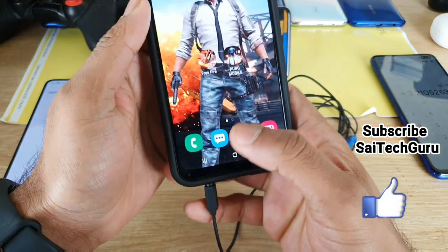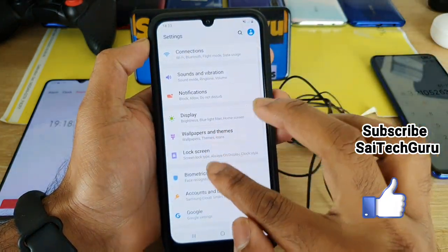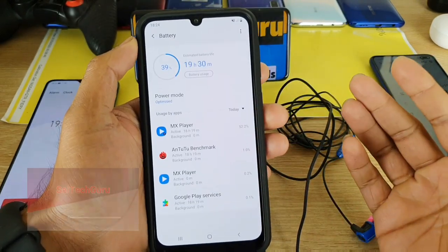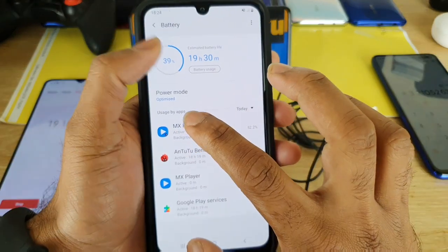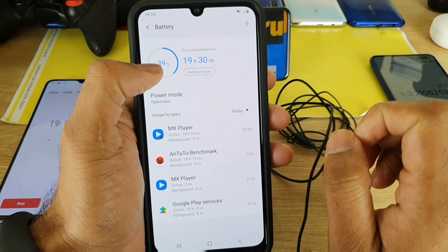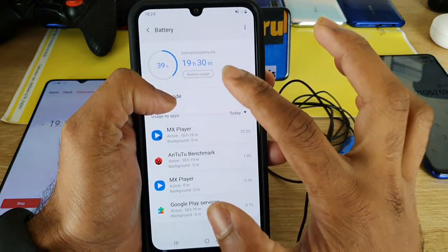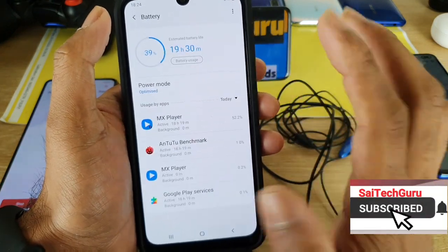I can say this is the highest battery life I've gotten in a smartphone so far. It has beaten my previous phone, the Xiaomi Mi Max 3, which has a 5500 mAh capacity and lasted around 22 hours in a video playback test. Here, as you can see, it's 39% and there's still battery left — about 40% remaining — at 19 hours and 30 minutes. Let me show you MX Player.